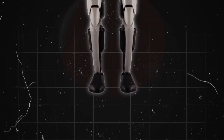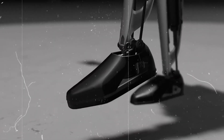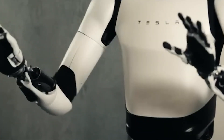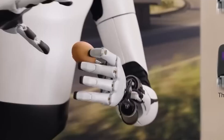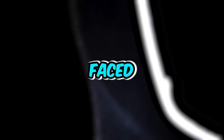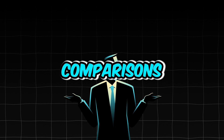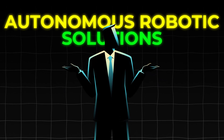In December 2023, Tesla revealed the Optimus Gen 2, featuring enhancements such as improved hands, movements, and agility. Videos showcased Optimus dancing and even poaching an egg, highlighting its versatility and refinement. In 2024, Optimus faced scrutiny from critics regarding the use of teleoperation in promotional videos and comparisons with competitors' autonomous robotic solutions.